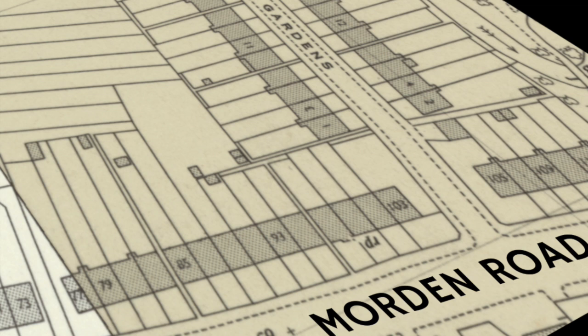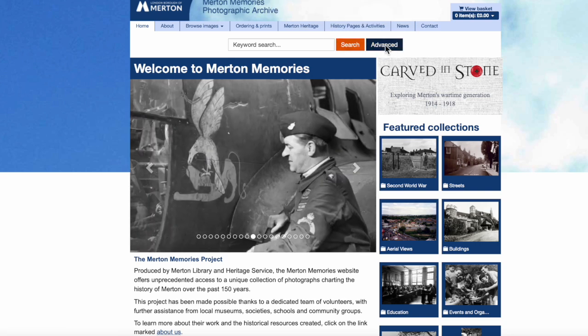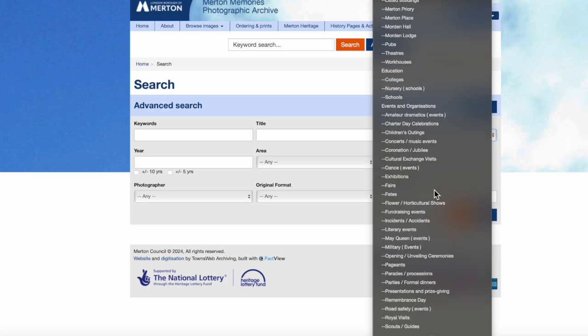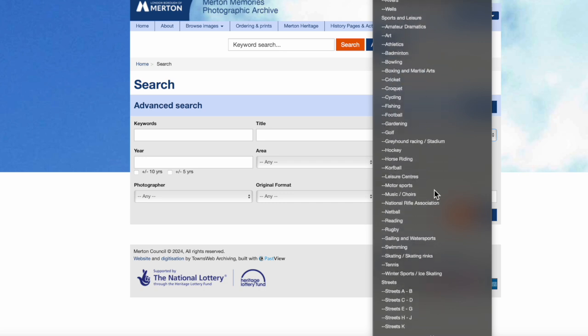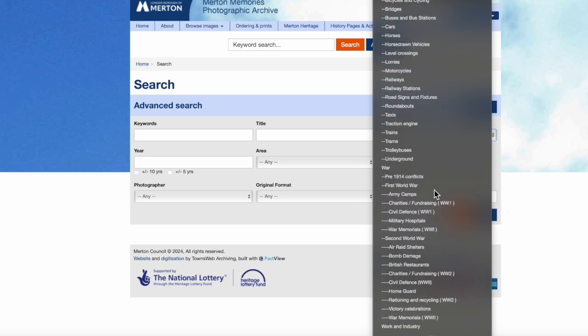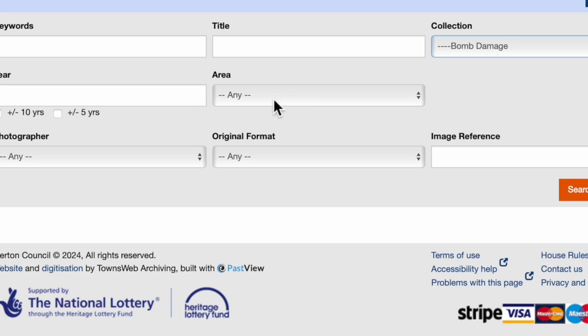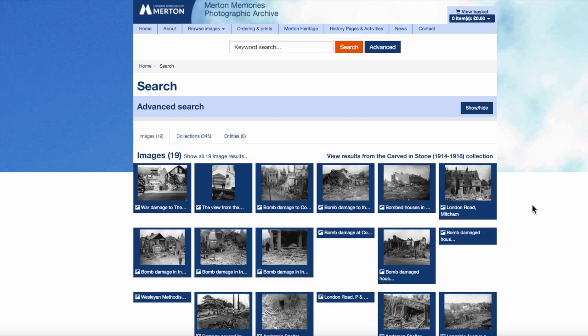Are there any photographs available showing the damage? One possible source for local photographs is Merton Memories. If we go into the Advanced Search feature and under Collection, there is a Wartime section — Second World War, Bomb Damage. I choose the area of Mitcham, as the Moreland Road we're looking at is the one in Mitcham. Let's see what photographs we've got available — nineteen are available.